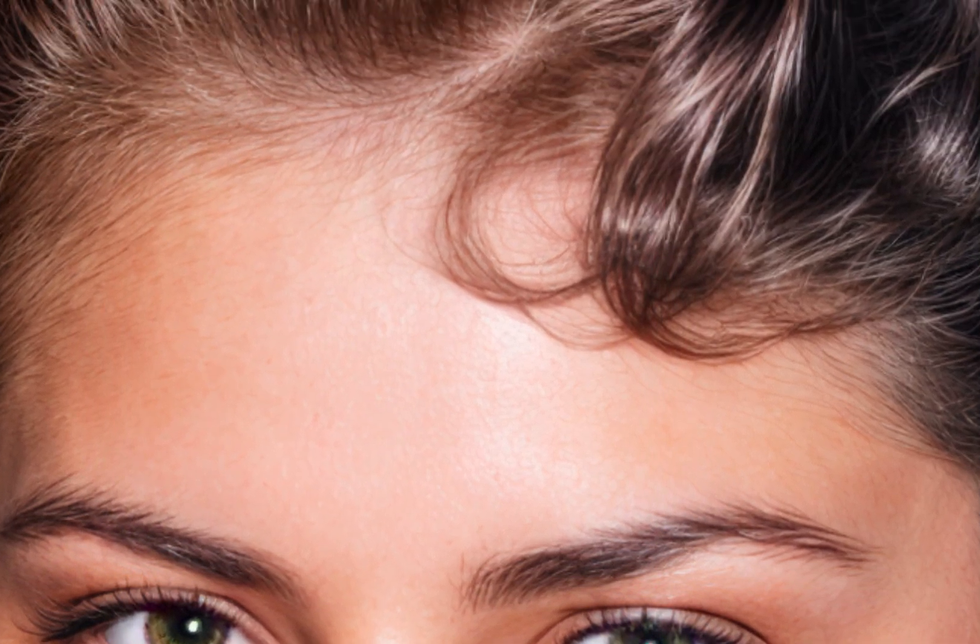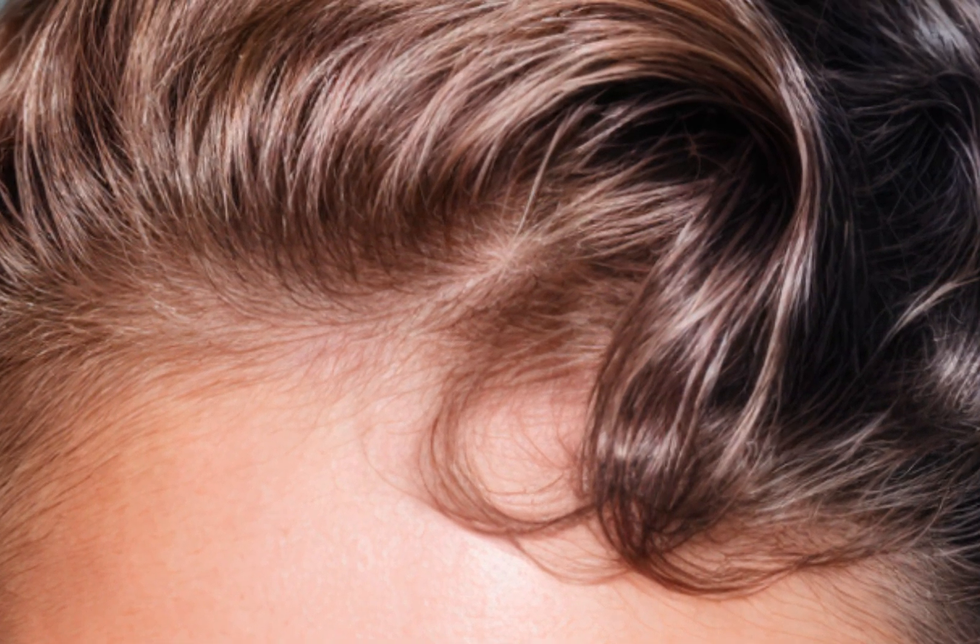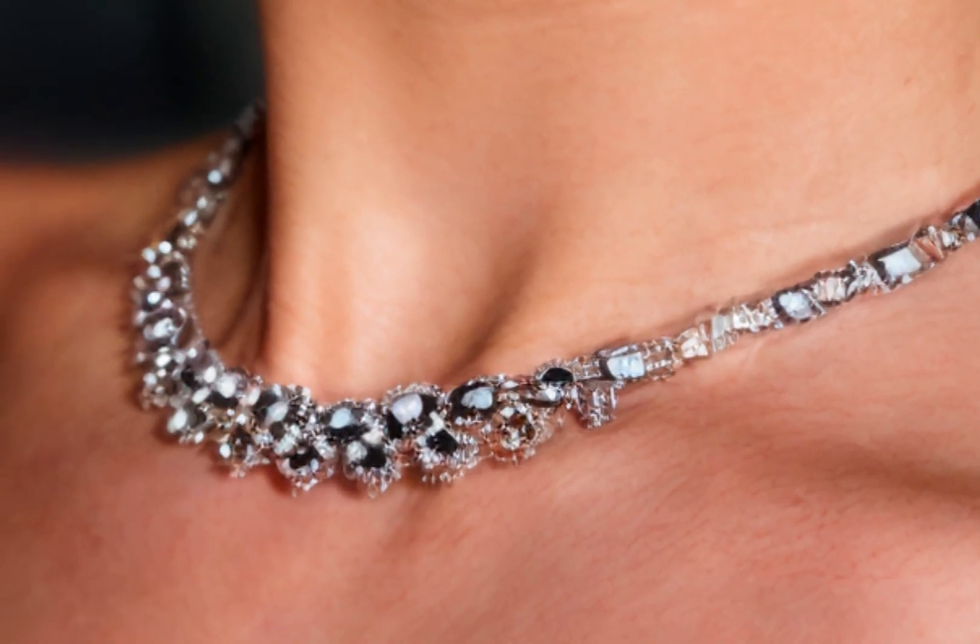Put your holy fucking shit hats on, kids, because your minds are about to melt. I first want to bring you into the eyes — I want you to see the individual eyelashes, the eyebrows, all of the detail contained therein. Now let's move up to the hair. Look at these individual strands of hair. I mean, this is mind-blowing stuff. This is crazy.